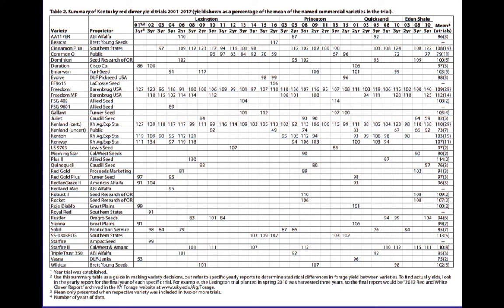Let me give you an easier-to-read example. If you look at the top part of that page, you see different varieties and numbers that don't look like tons per acre — they're percentages. The easiest way to explain it is to look at the average over all the trials. The average is 100%, and you'd like to choose a variety that's better than 100%, better than average. For example, Cinnamon Plus from Southern States has been in 19 different trials and is 108% of average. Kinlan has been around for a number of years — as long as you make sure you get the certified seed, it's 110%, and we've tested it 29 times.